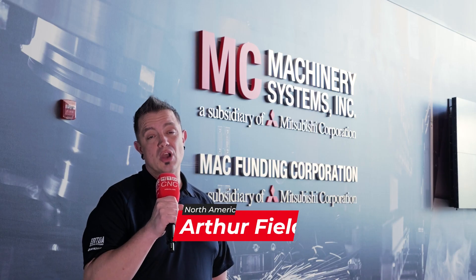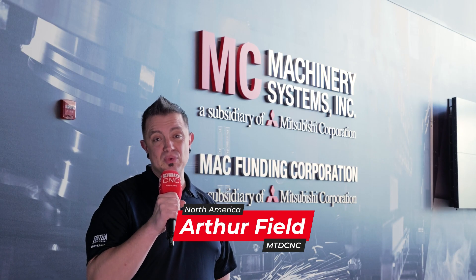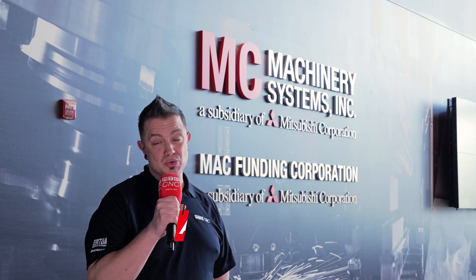We're at MC Machinery Systems in Chicago, Illinois. We're here to meet Chris and get a tour behind the scenes to see everything they're doing to support manufacturing in North America.